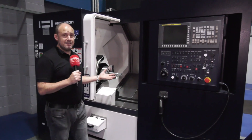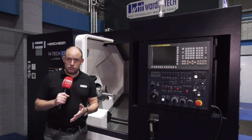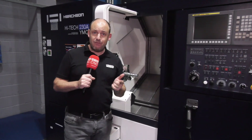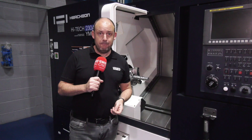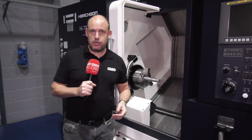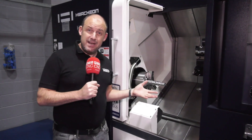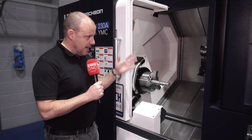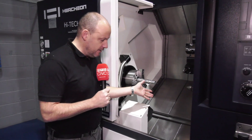That means you can have a machine like this one, available from stock, installed within your works within a matter of days, and not have to pay anything until October next year. That's the commercial side — why wouldn't you buy a machine at the moment when you can be making parts before you really have to pay for it? That is the offer available from Ward High Tech.